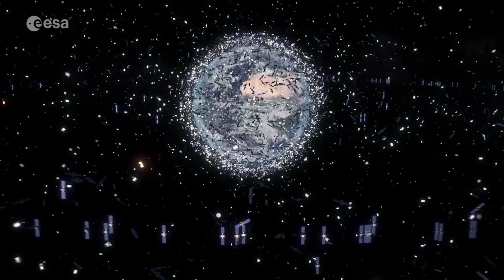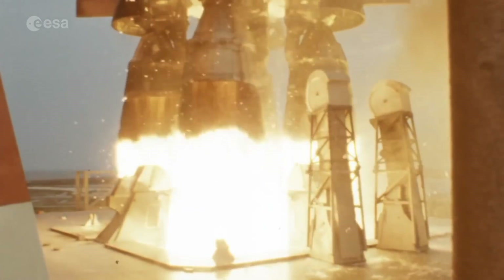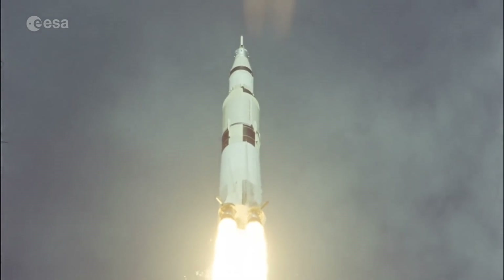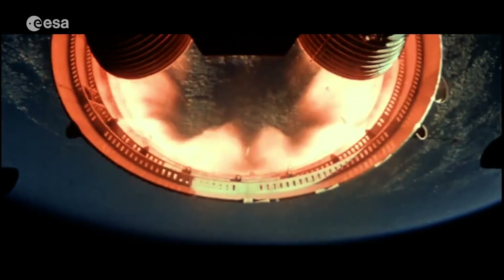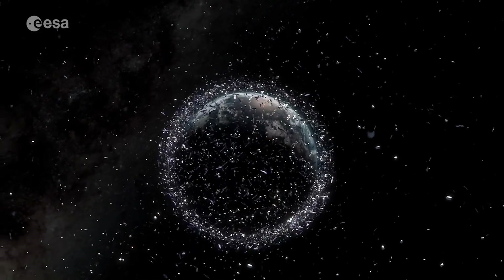Space debris is any man-made object that is in space and is no longer functional. We have been sending spacecraft to space since the 60s when spaceflight started, and not all of them have re-entered and left space free.